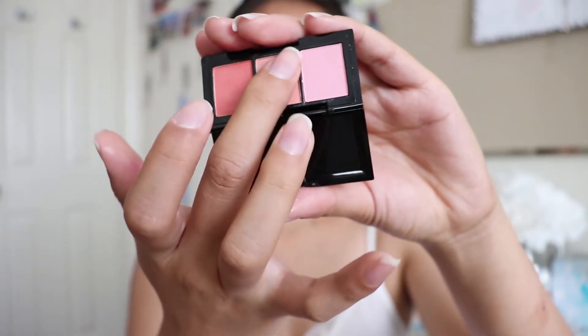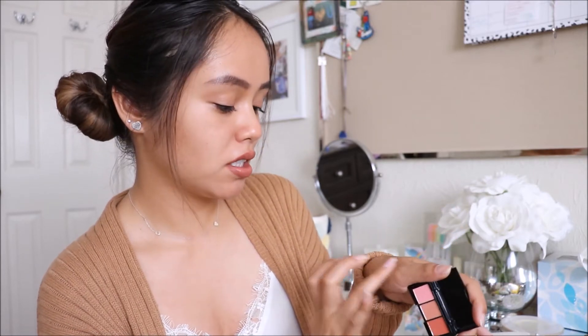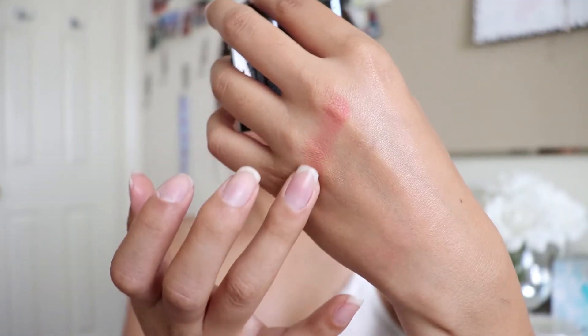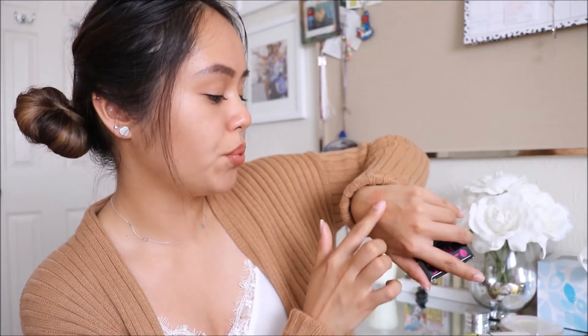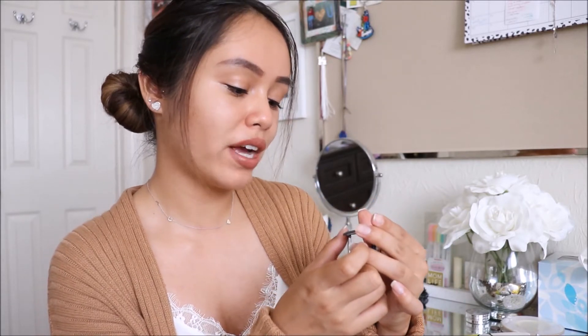I'm just going to swatch this really quick on my hand. This is what the middle shade looks like — I think I'm actually going to love this, it looks really pretty. And I'm going to swatch the terracotta shade. This is definitely a lot more pigmented than the middle shade. Oh my gosh, this is so pretty! I would definitely use a light hand with this because it is pretty pigmented. That is the Trifle Cosmetics Raspberry Ripple Ombre Blush Palette.